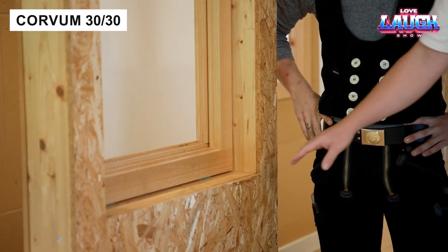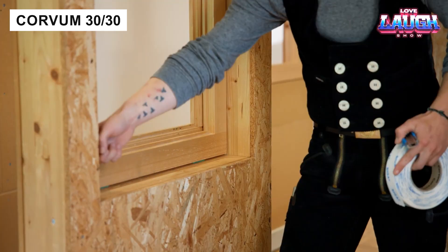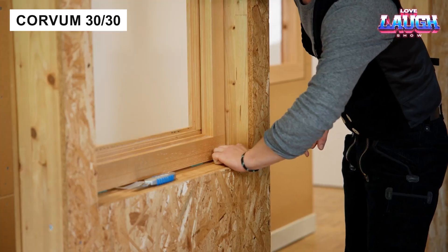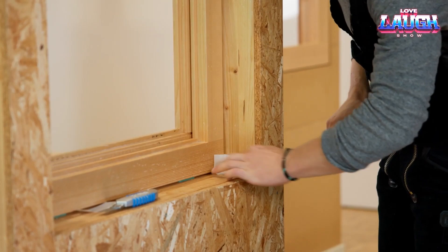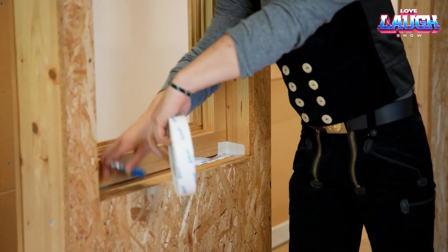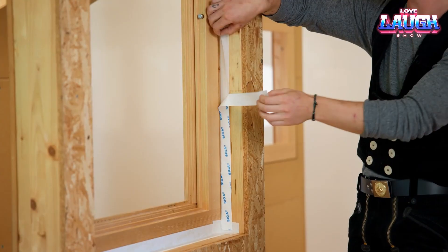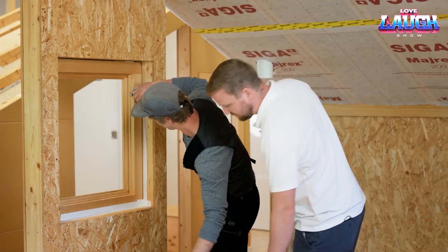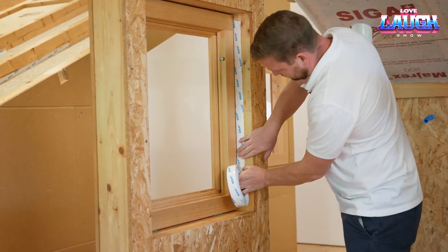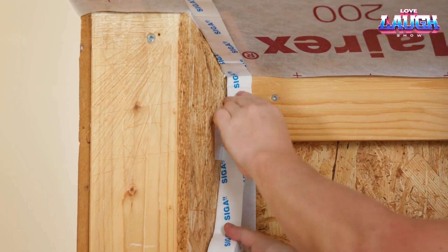Corvum 30/30 is a Swiss-made adhesive tape designed for wooden windows. It ensures vapor protection, lasts for over 50 years, and resists extreme temperatures from minus 40 degrees Fahrenheit to plus 212 degrees Fahrenheit. Unlike cheap alternatives, it contains no rubber solvents that degrade over time. At about $46 per 82-foot roll, it's a small investment for long-term quality.